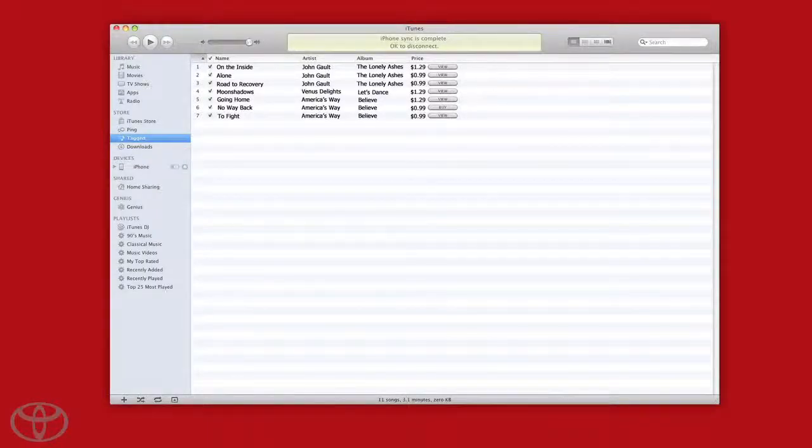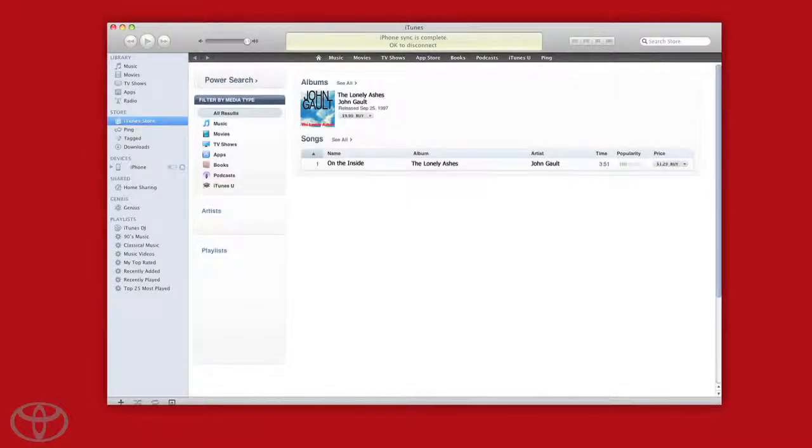When you sync your device with your iTunes account, the tagged songs will appear in a special folder, allowing you to review your tagged songs and decide whether or not you want to purchase them.